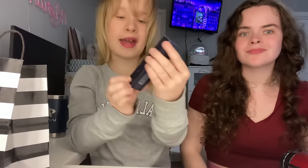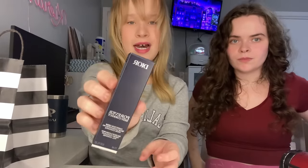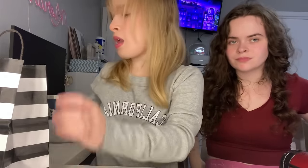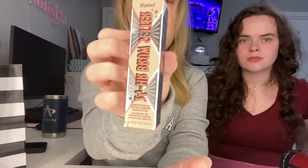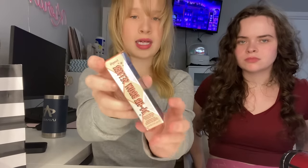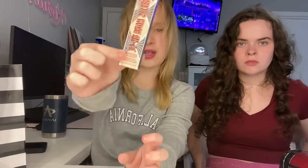Then I got the Dior Forever Skin Correct concealer — I got the little mini trial one first and really liked it, so I decided to get the full size. And the last thing we got was the Benefit brow setter, a clear gel to tame the brows. My eyebrows are blonde so if I use any tinted brow product it looks crazy, so I just got the clear one.